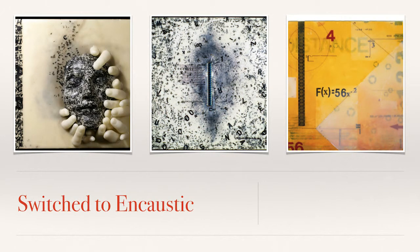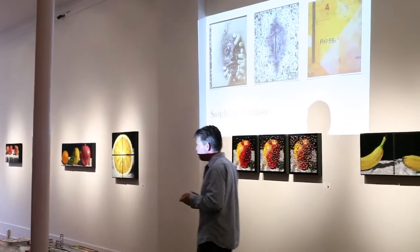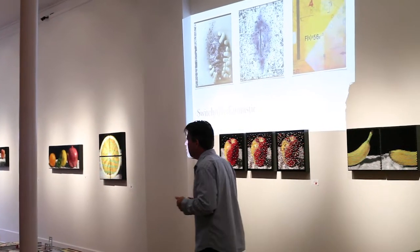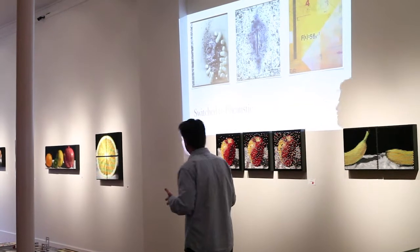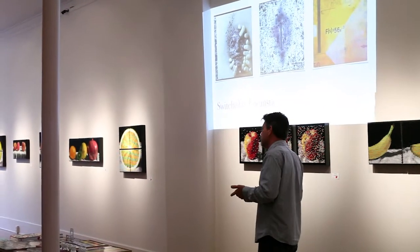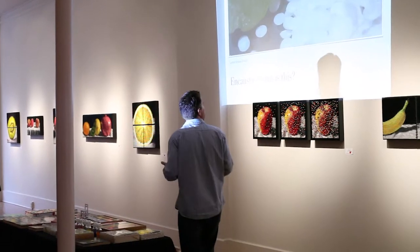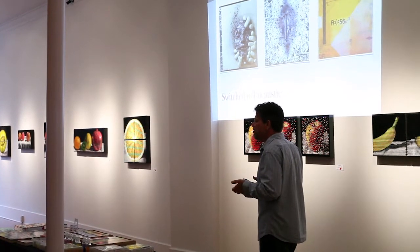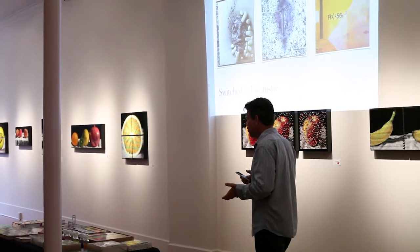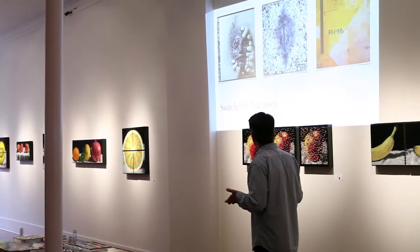I switched to encaustic—unfortunately for Lynch, he was very angry. Because it was funny why I switched: I'm a painter, I love the surface of paint, I love the control, I love my fan brush. But there's something about encaustic—if you come up here after the talk, you can see what I'm talking about. It has the ability to be paint, to be sculptured, to be so many different things. The surface is gorgeous. It's like wax, which is like skin. It just drew me in and I wanted to start playing.